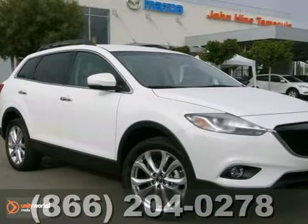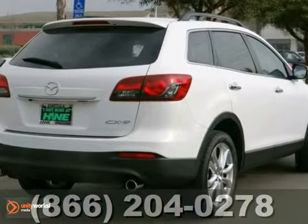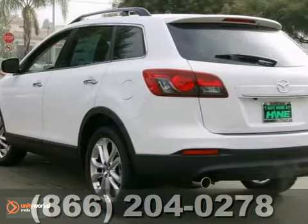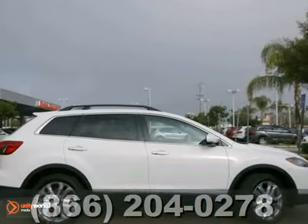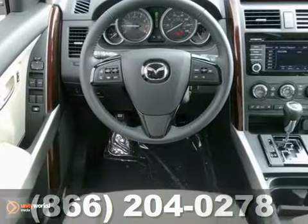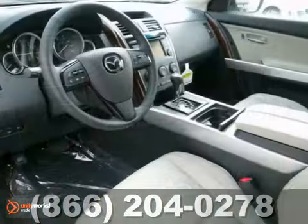Here's a nice 2013 Mazda CX-9 Grand Touring. It's roomy and has all the right ingredients. This vehicle features blind spot sensor, occupant sensing airbag, heated leather seats, and a CD changer. It also has rain sensing wipers, rear spoiler, and a backup camera.